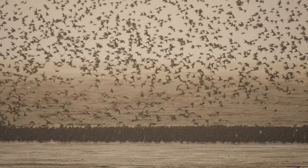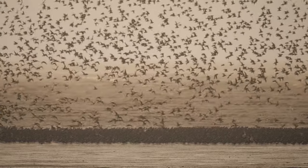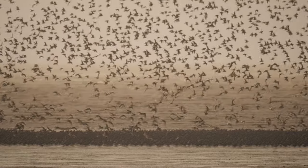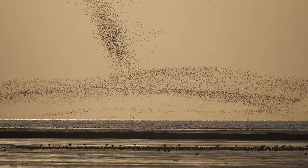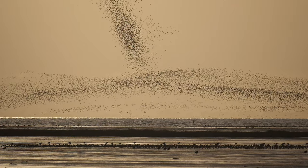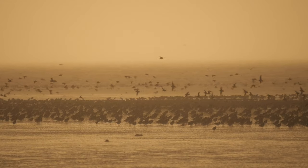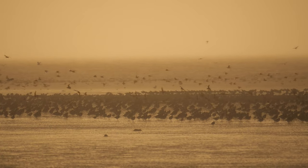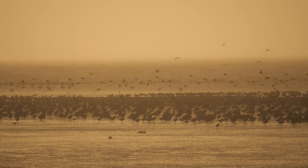I enjoyed the afternoon visit more than the morning trip, simply because towards the end of it the sun did start to poke through the sky. Your footage is backlit — you're looking to the west and into the setting sun — and it was raining at the same time as the sun was shining, so you see the rain falling amongst the birds.